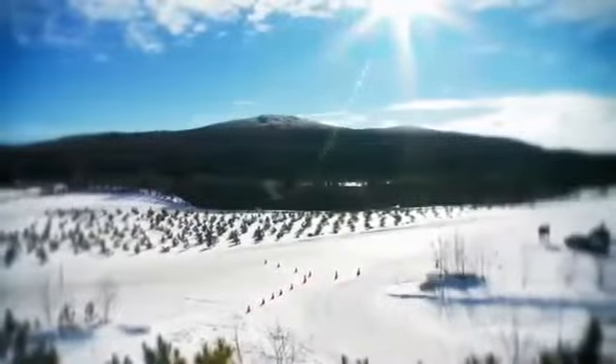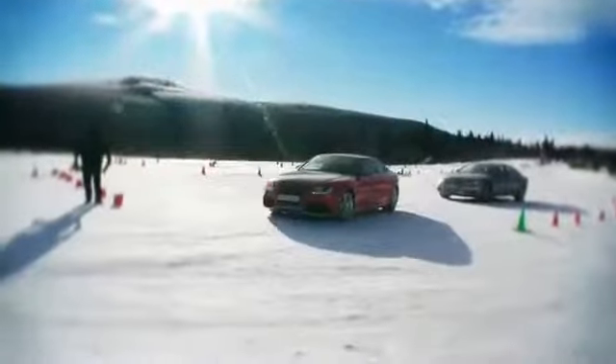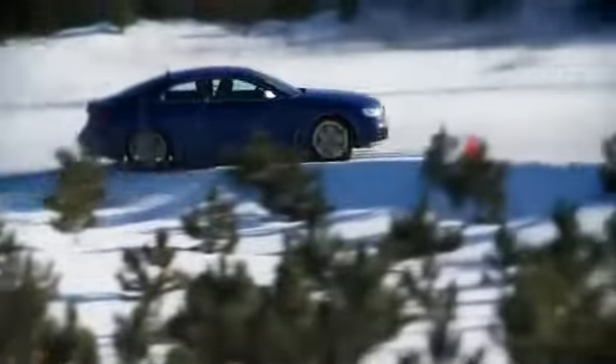We are here at Megaclis Test Track near Montreal, Canada, and the event is called Fascination of Quattro. We are now in our 30 years of Quattro drivetrain and showing all the technology of Quattro here on snow and ice.